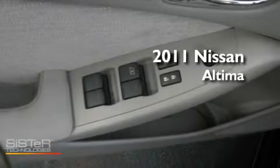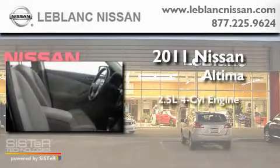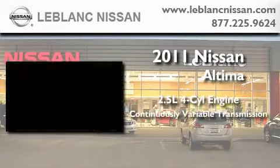This is a brand new 2011 Nissan Altima. It features a 2.5 liter 4 cylinder engine and a continuous variable transmission.